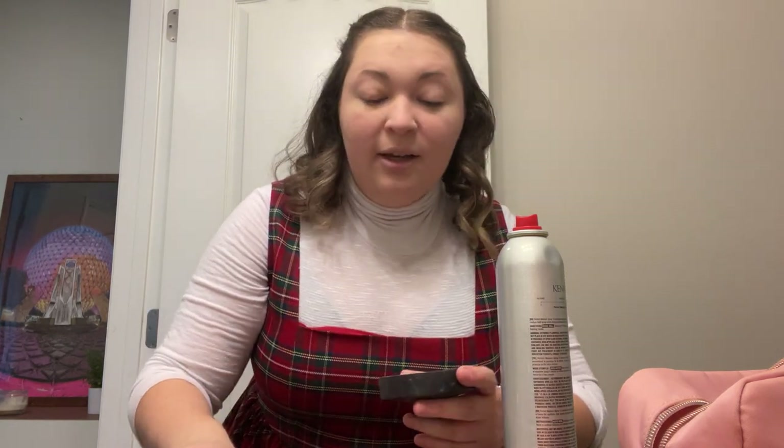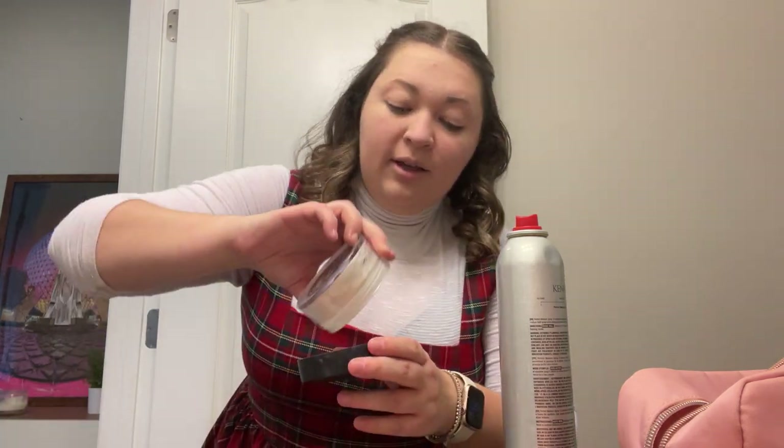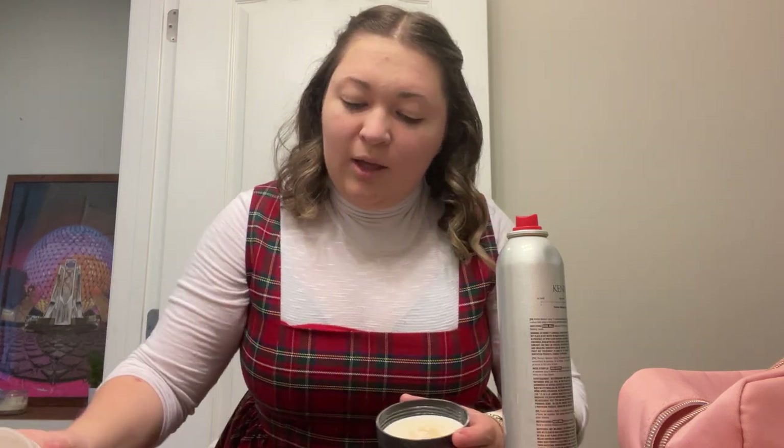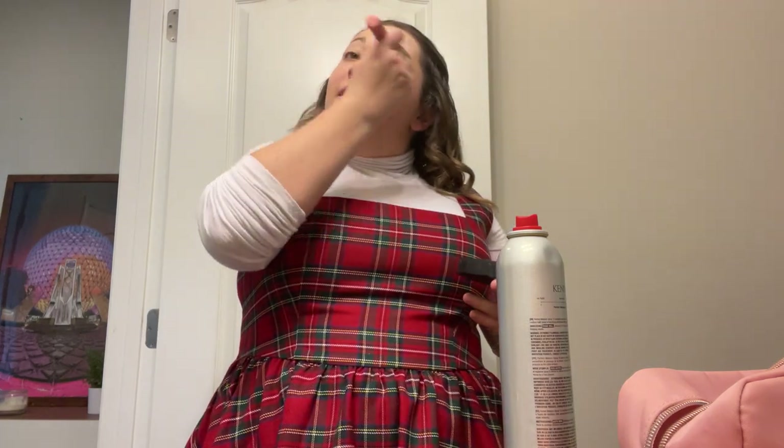I can't wait for next Saturday when I get my hair done — it's been a little while. I got it done right before school started, like end of July, so we are a little overdue.